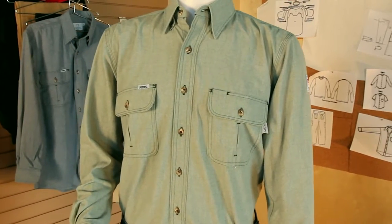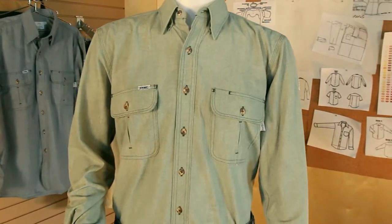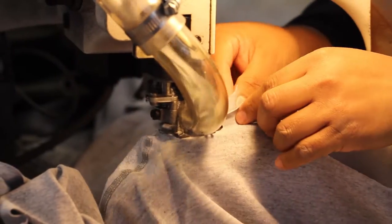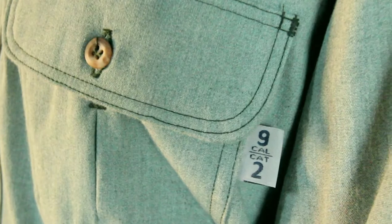The Rustic Work Shirt features two chest pockets with button closures and a spread collar secured with hidden buttons. Proudly made in the USA by Tyndale, this shirt offers 9-calorie arc flash protection.